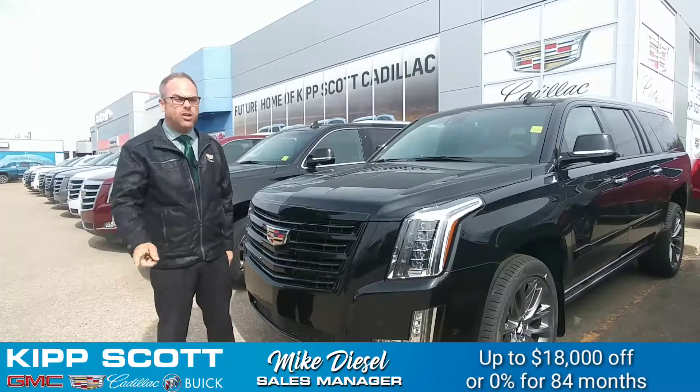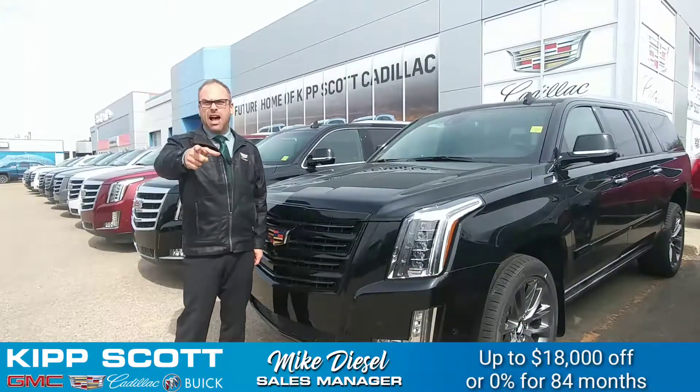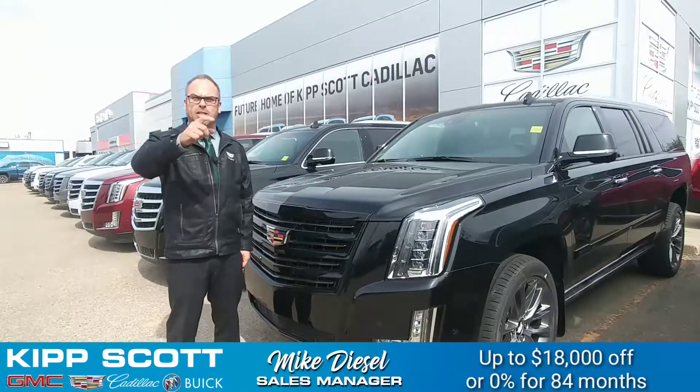Make sure you check us out at kipscott.ca to check out all the inventory, or come say hi and test drive yours today at Kip Scott Cadillac.